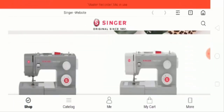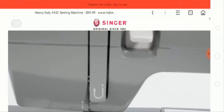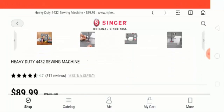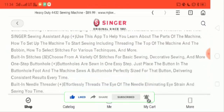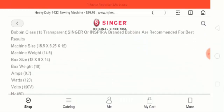Now let's click on one product. So this is the Heavy Duty 4432 sewing machine, which costs $89.99. And this is the description for this product.